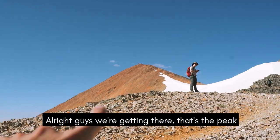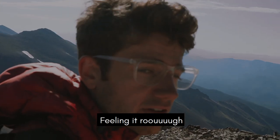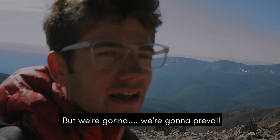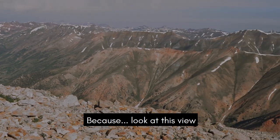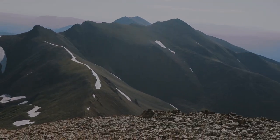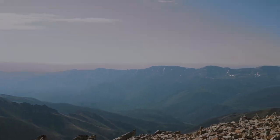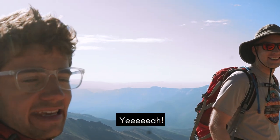Alright guys, we're getting there. That's the peak. You boys are feeling it rough. We're going up. Joe says we only got like 200-ish feet of climbing to go.